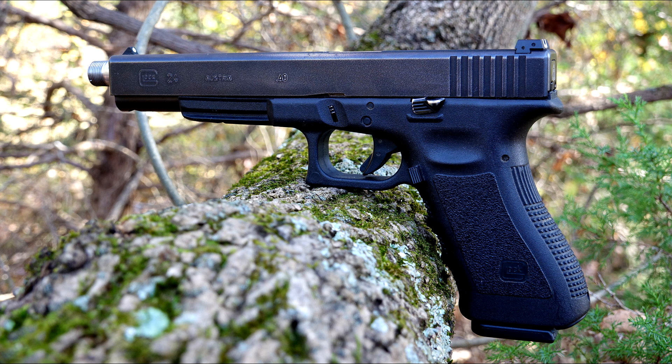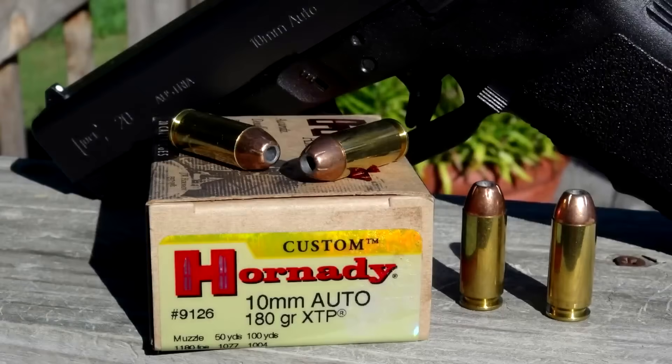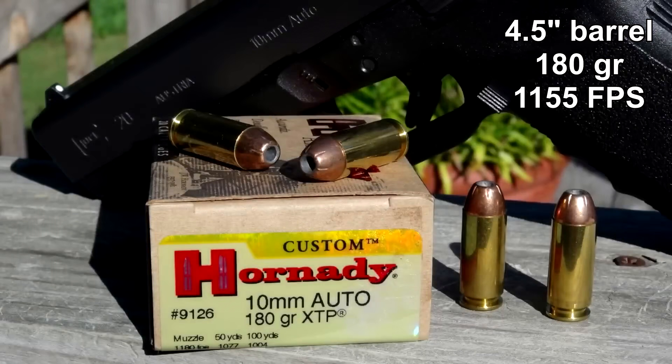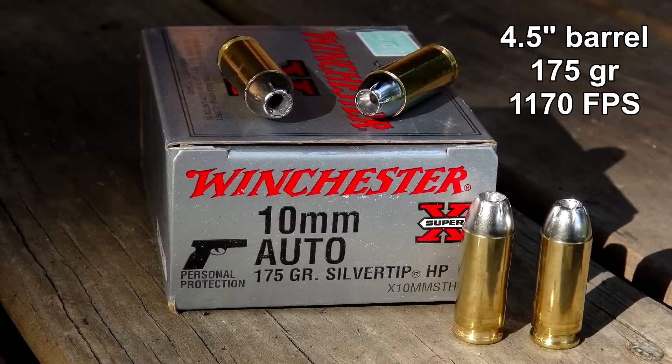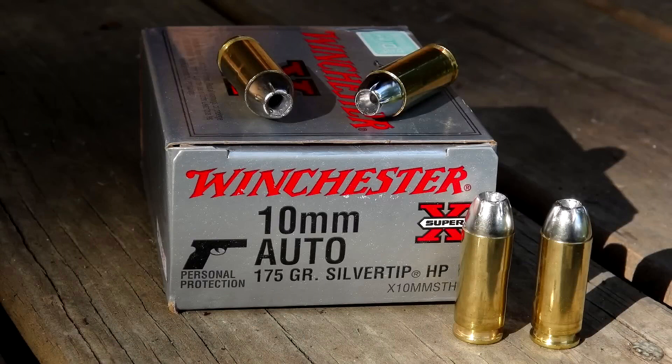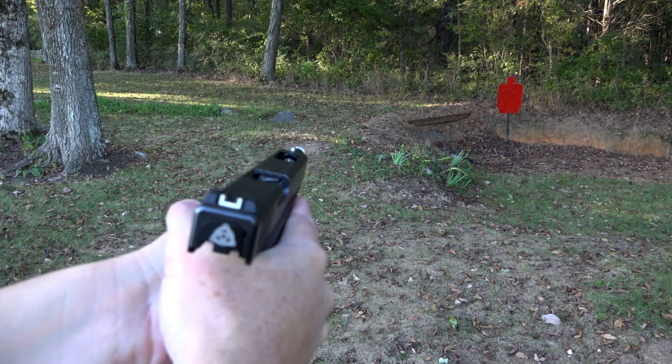I referenced the G24 as a hand cannon, but it's still in .40 caliber and does not compare to 10mm. These velocities out of the 24 are still coming in about 15 to 20 percent less than advertised velocities out of a four-and-a-half-inch barrel in 10 millimeter.